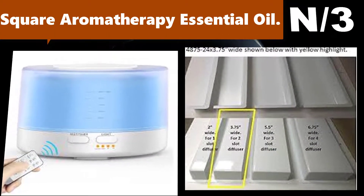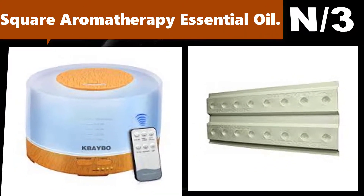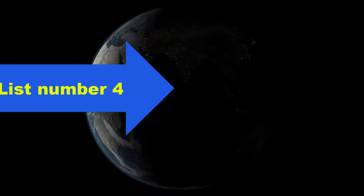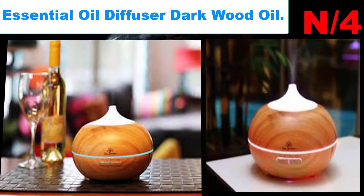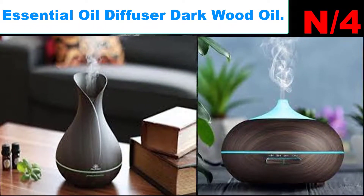Number three, oil name: Square Aromatherapy Essential Oil. Oil information: runs all day with a 700 milliliter large capacity — running more than 20 hours in low mist mode and more than 10 hours in high mist mode.